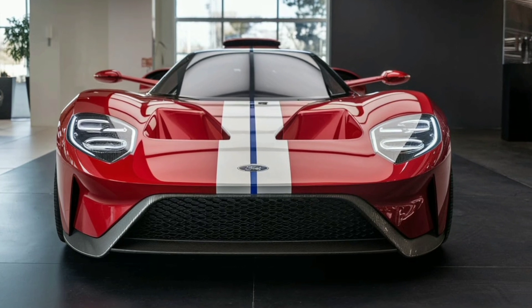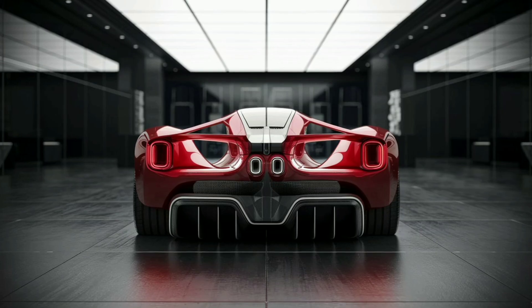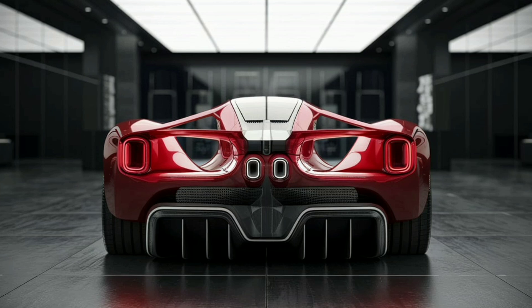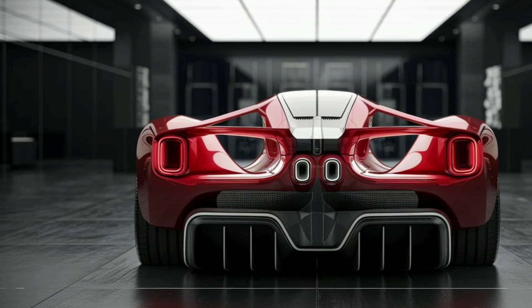The GR1's aggressive front end is immediately striking, featuring a bold grille design that channels air efficiently for enhanced cooling and aerodynamic performance. The sleek, narrow headlights are embedded with adaptive LED technology, giving the GR1 a futuristic, commanding presence on the road.